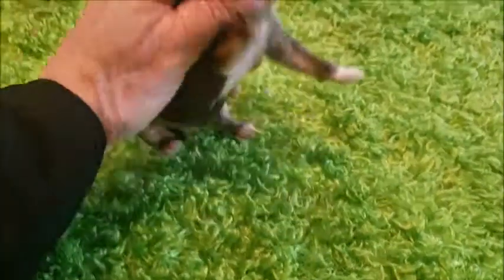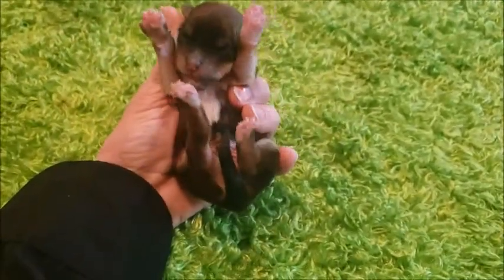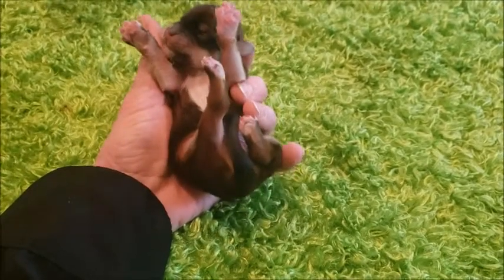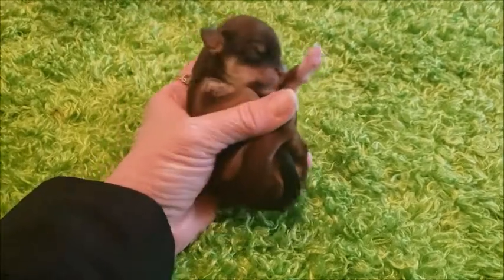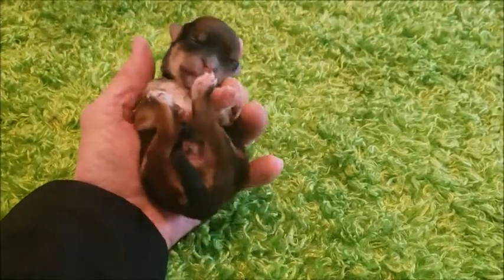I'll give you his underside there. Nice and strong, very active. Look at those cheeks — he's going to be gorgeous.